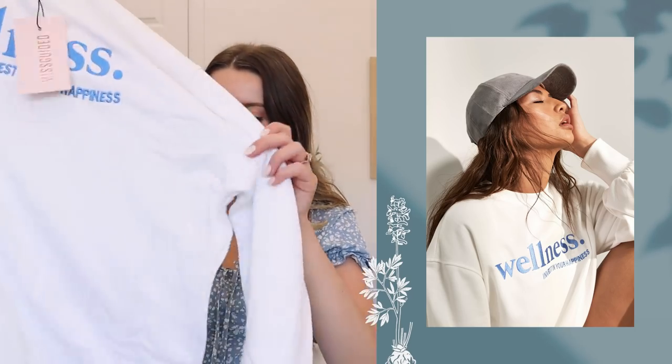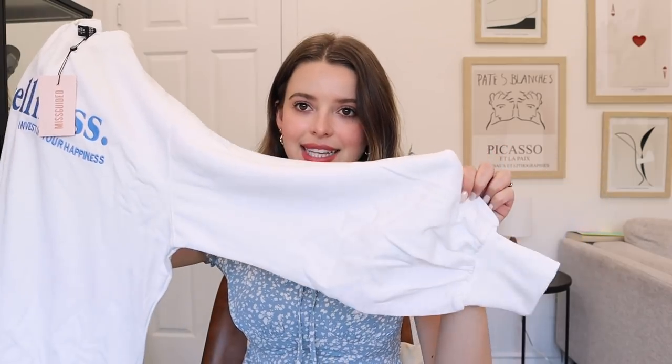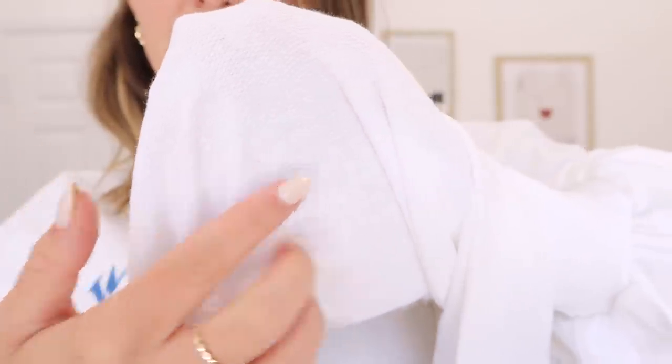I need to stop buying crewnecks — but here we are. This one says 'Wellness — invest in your happiness.' In a size two it still looks comfy and cozy with slight balloon sleeves at the wrist, great for lounging or throwing on over workout clothes. Oh my gosh, I think I have to keep another crewneck. This one is terry on the inside — normally a stiffer material, but this terry feels like it's been washed so many times and is incredibly malleable and soft. It's very oversized and I'm impressed with the fit in a size two. So cute with lounge shorts, leggings, or bike shorts. I have permission to keep it, right?